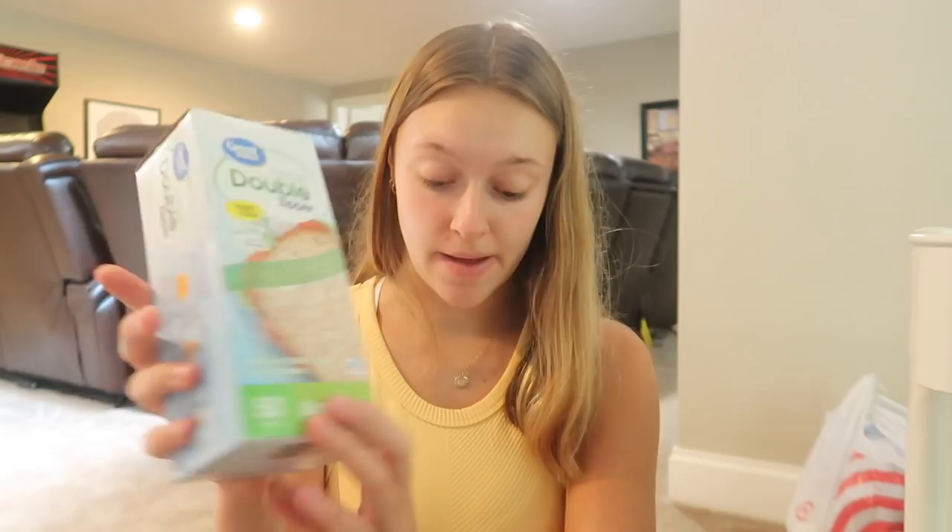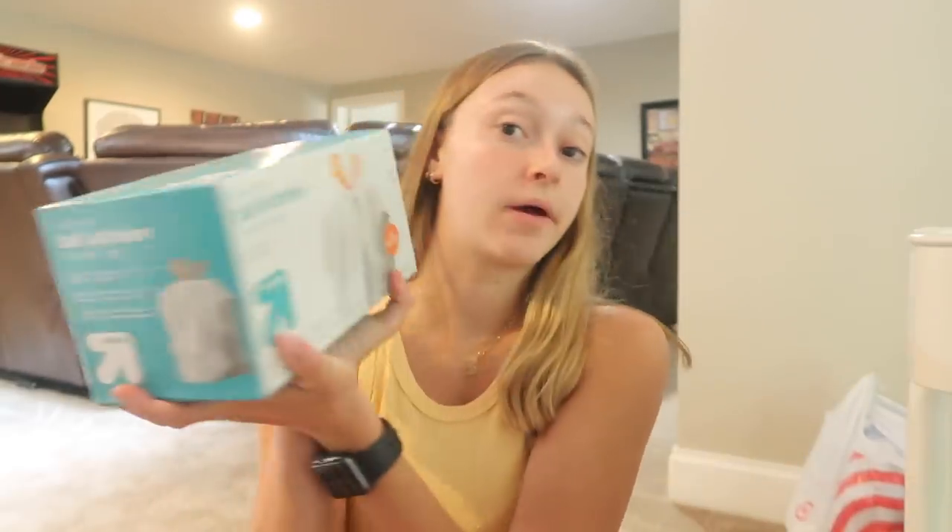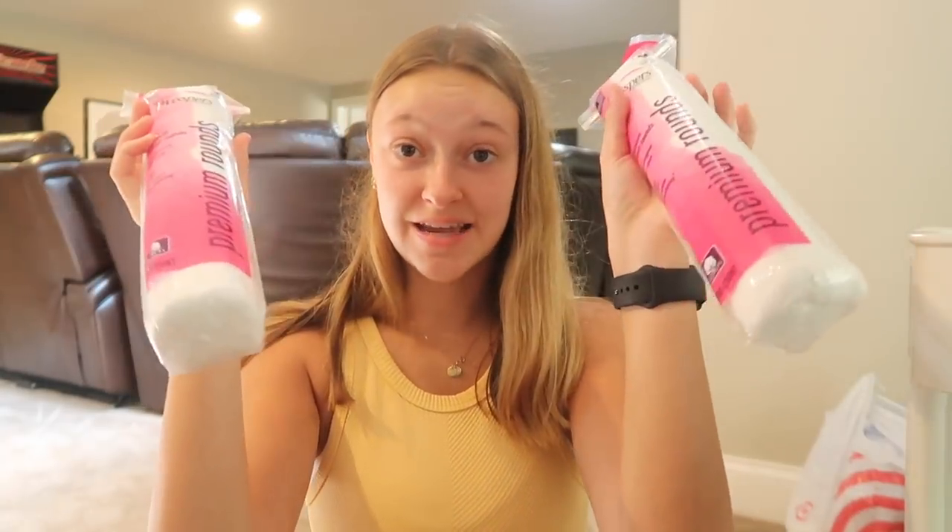Another random bag of Target stuff: a box of Kleenex, Ziploc bags, some Clorox wipes (off-brand), toothpaste, stain remover, trash bags, conditioner, deodorant, cotton pads — I use these for skincare and to take off my makeup — a hairbrush, scissors, body wash, makeup remover, fabric softener, plastic forks, knives, and spoons, and Advil.